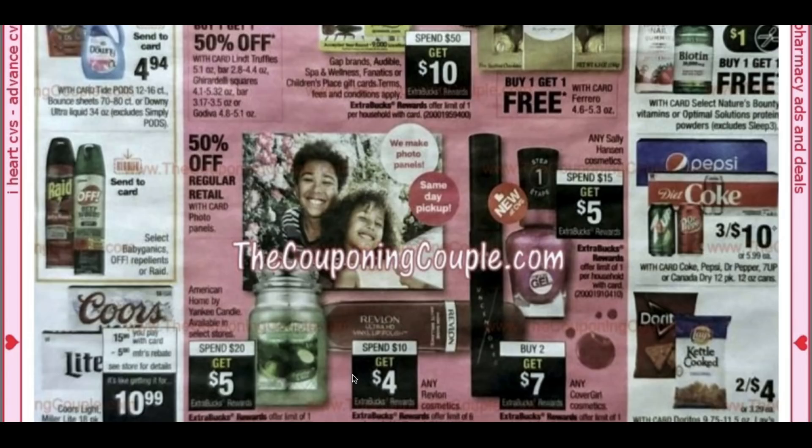Any Sally Hansen Cosmetics is spend $15, get $5. A really good deal is CoverGirl Cosmetics — buy two, get a $7 extra buck. Check your Send-A-Card coupons; we did get some Send-A-Card CoverGirl coupons. It's a buy deal, so I love to do those online. You can use CRTs and coupons, and it doesn't affect you getting the extra bucks.